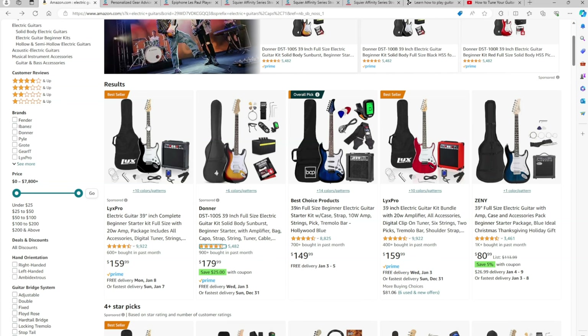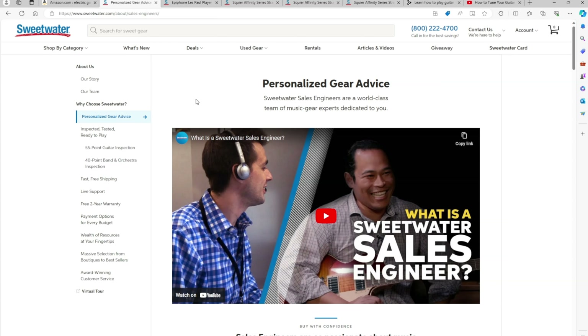What I would recommend instead of Amazon is going to a site called Sweetwater — simply Sweetwater.com. Sweetwater is just known across the industry for being the place to go for instruments in general, and that's not just coming from me. If you go on YouTube or any type of site you're going to see that Sweetwater time and time again is highly recommended. Basically think of Sweetwater as the Amazon of musical instruments.